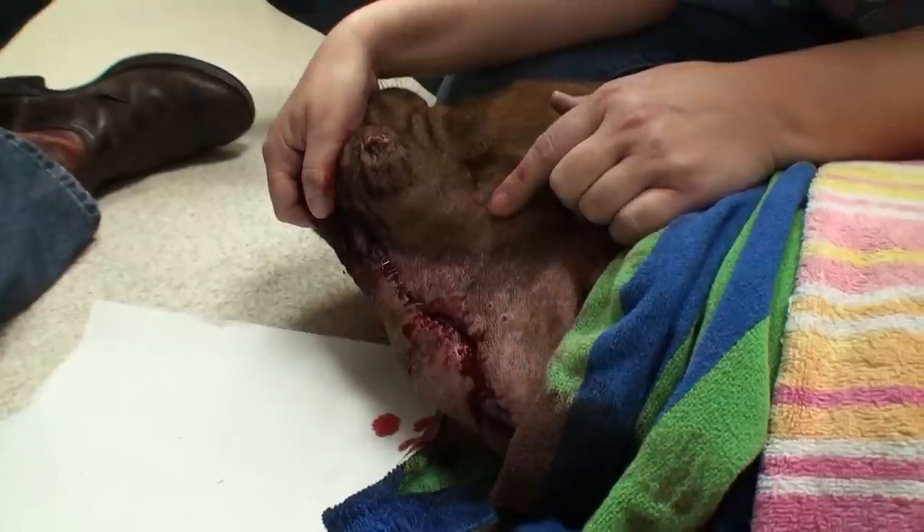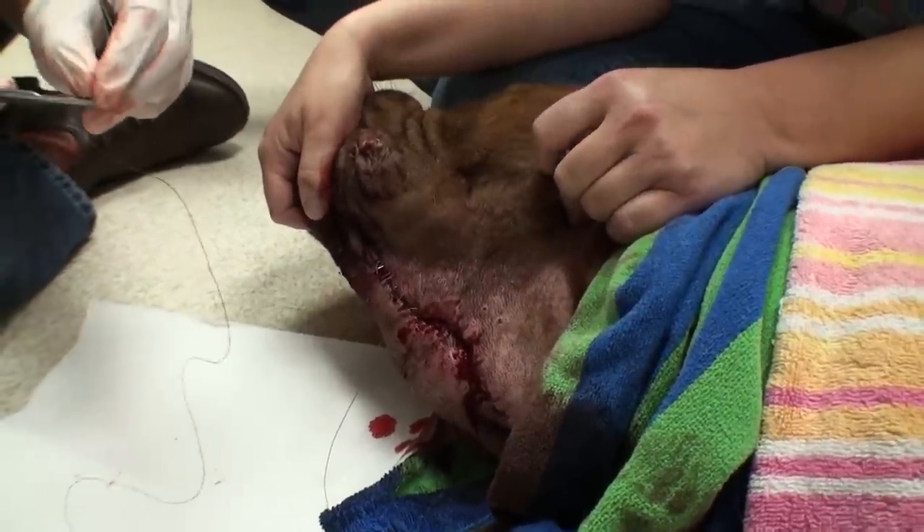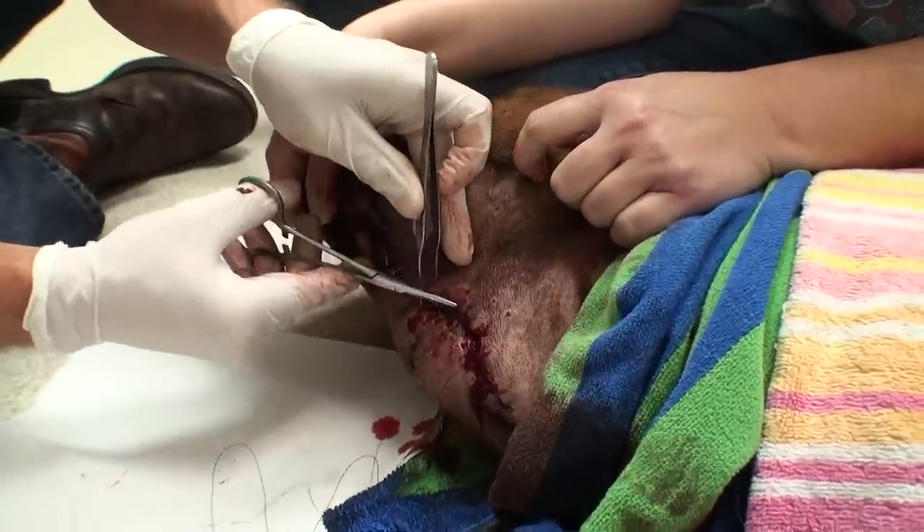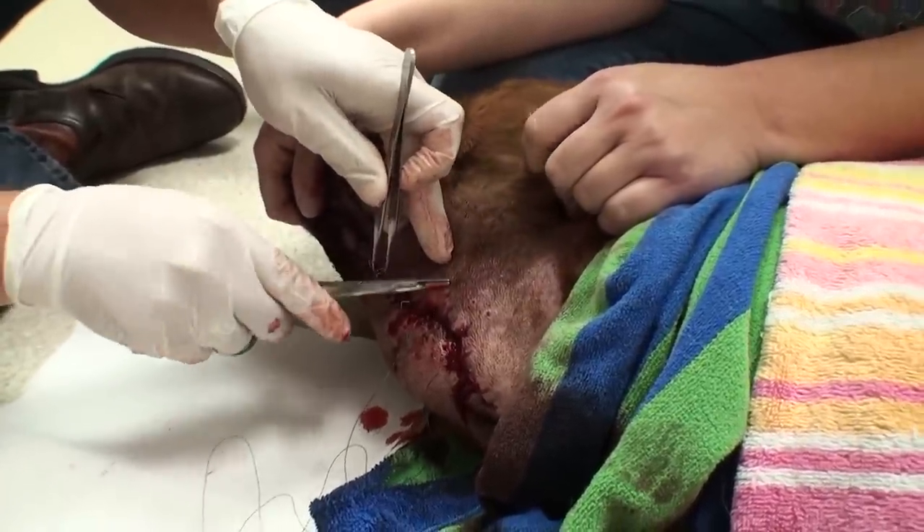I'm just going to re-suture this wound that he busted open. It's going to take a little while to heal now since it's not a perfect edge like it was before, but it should still heal. We'll just keep him on antibiotics.